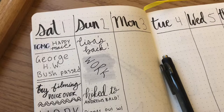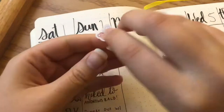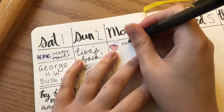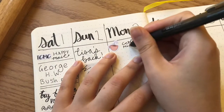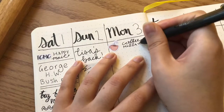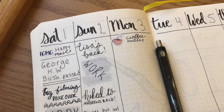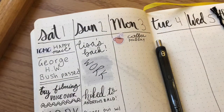Hey everyone, welcome back to my channel. Today I'm doing a memory keeping kind of video, just showing what I did during the week. Obviously we're starting off with Monday.